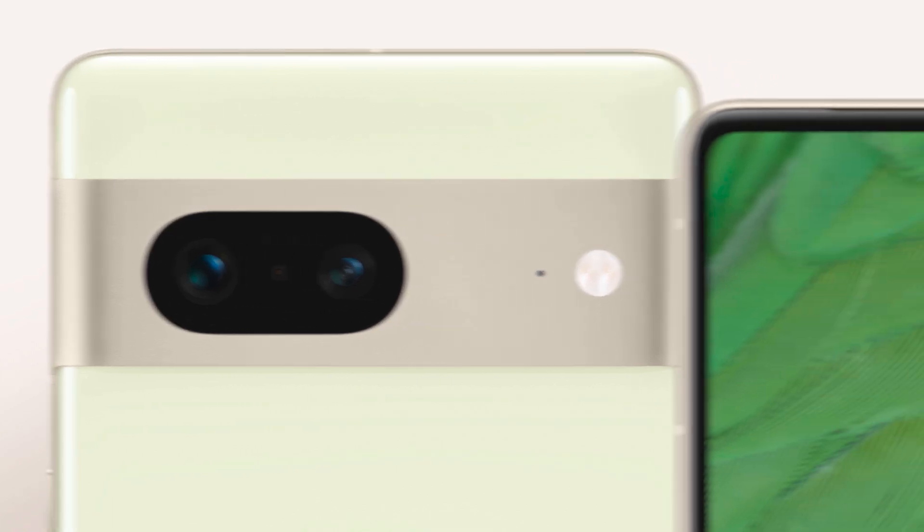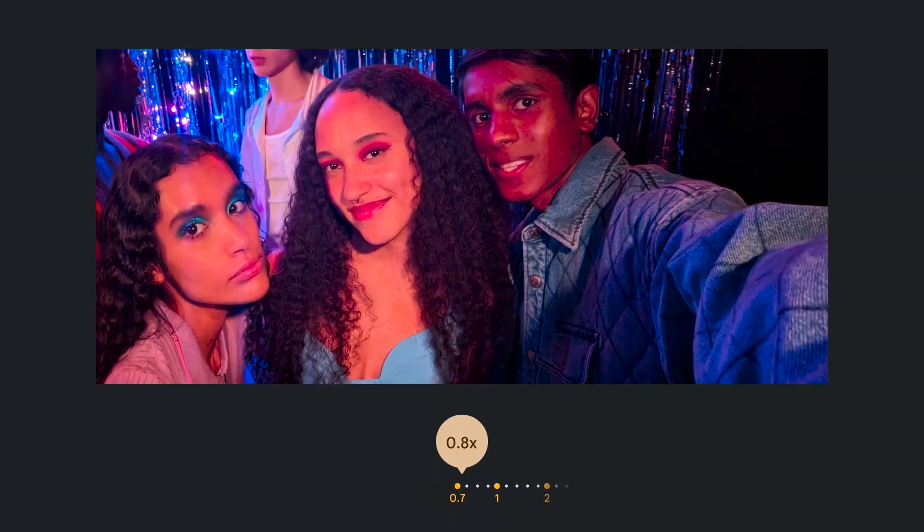In terms of camera, Pixel 7 sports a dual rear camera system, as well as an upgraded ultra-wide front-facing camera with a larger sensor for better nighttime selfies and stunning 4K video.